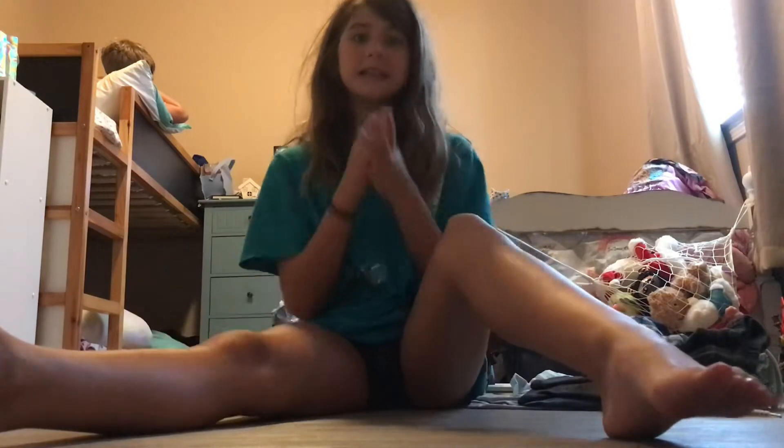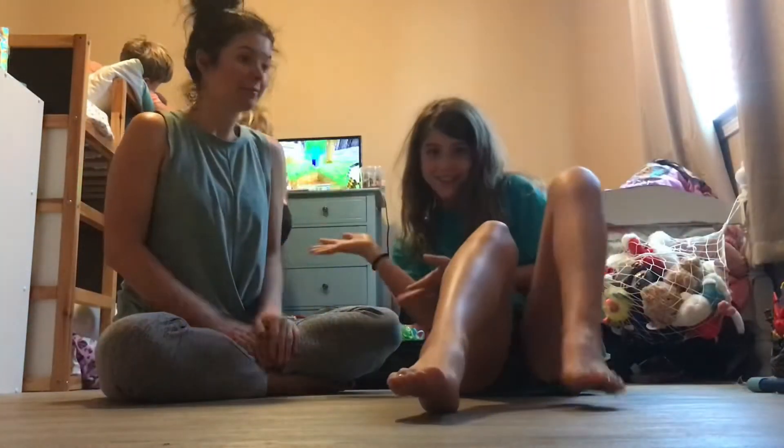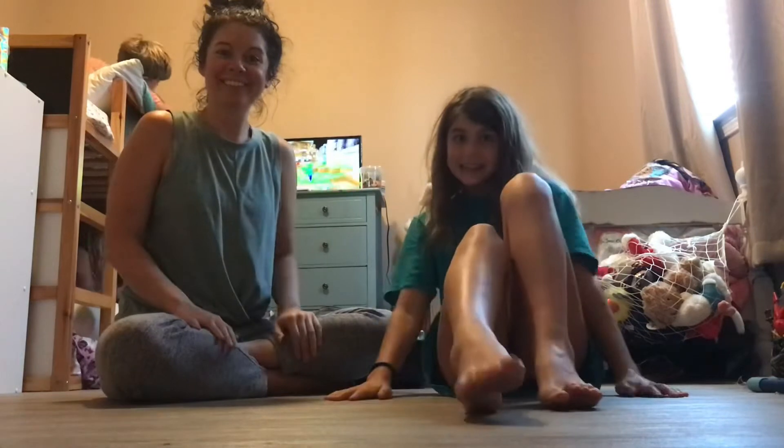I also have a special guest — lots of Anna. Okay, and here she is. Hello!